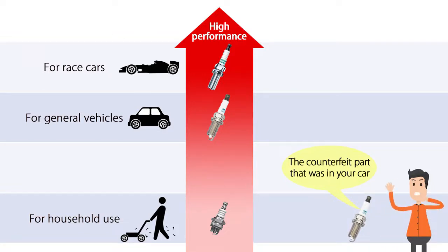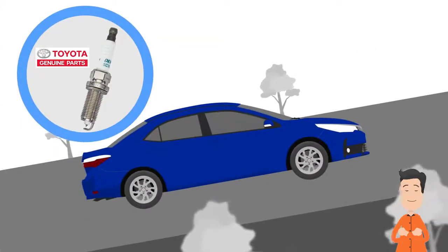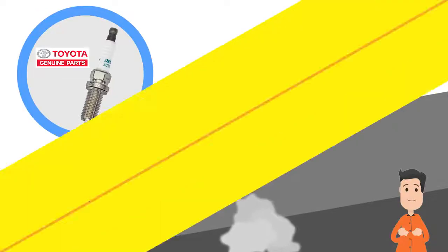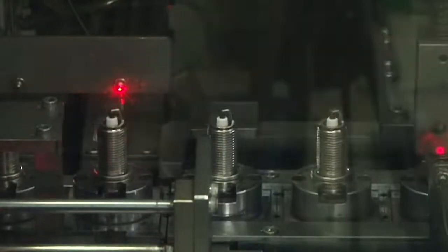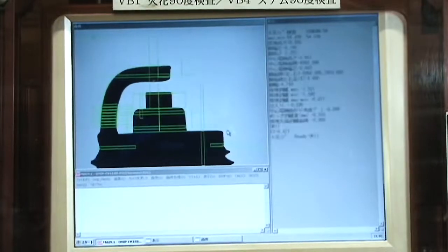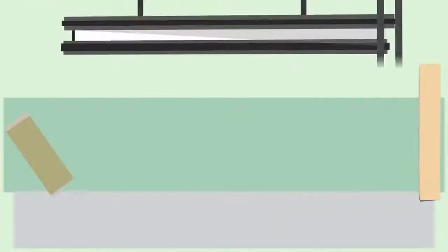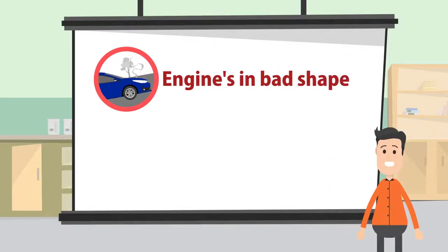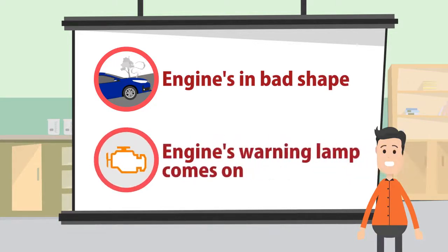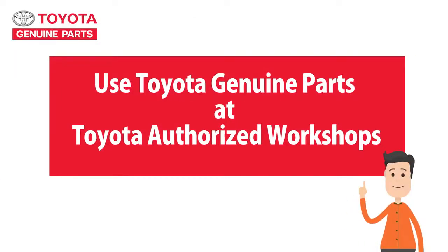Genuine spark plugs — they keep your engine safe and keep it running well. The spark plug's mission is to produce strong sparks, and those crucial sparks come out from the tip. Before being shipped out, the tip on every single genuine spark plug is cross-checked with engineering specifications to an accuracy of one hundredth of a millimeter. They are strictly inspected to maintain quality. And that's why, when you feel your engine is in bad shape or when the warning light comes on, for your safety — Toyota Authorized Workshops.